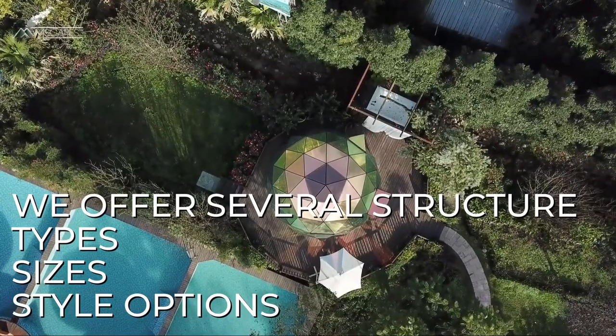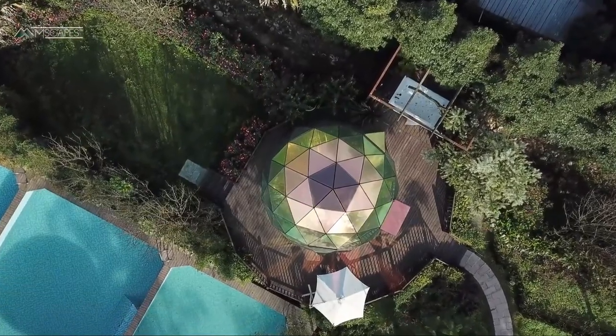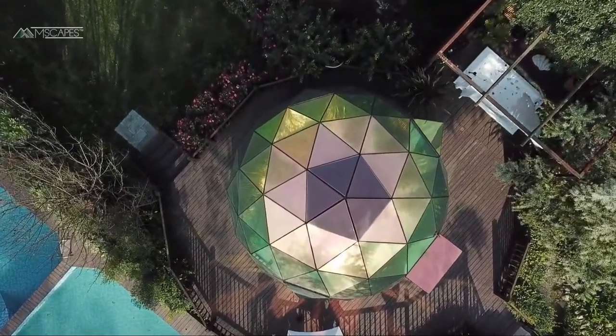Choose from several types, sizes, styles, and options, with geodesic domes being part of this ability to choose the right type of structure for your venue. All of these products are from one source: Emscapes.